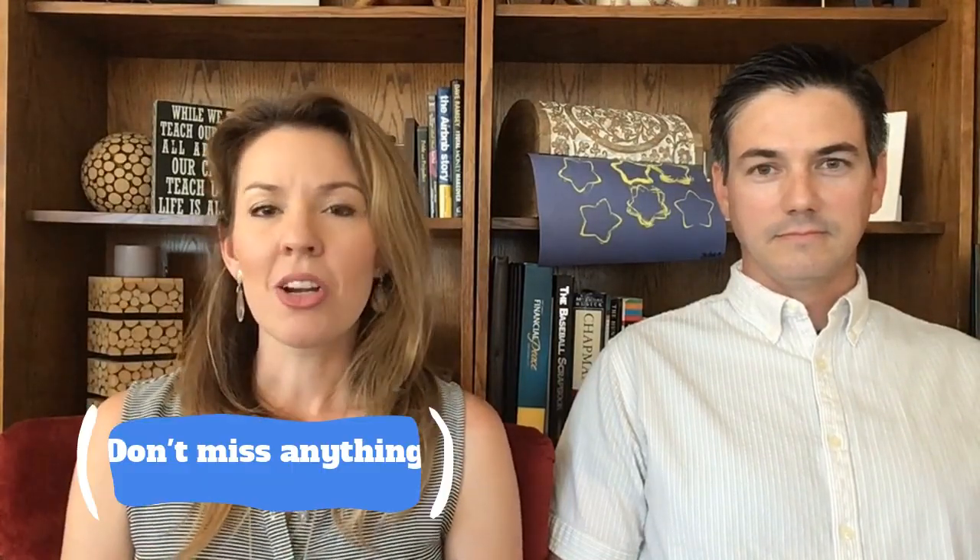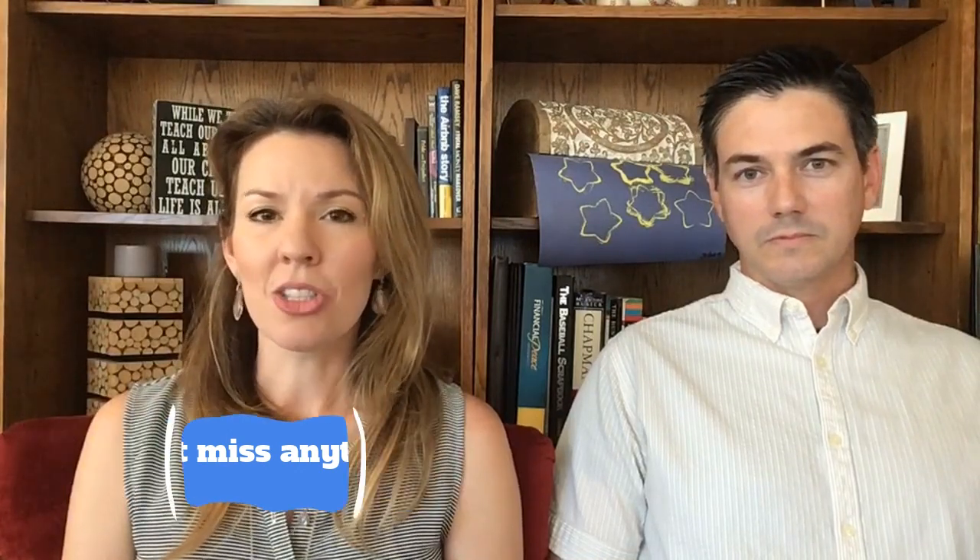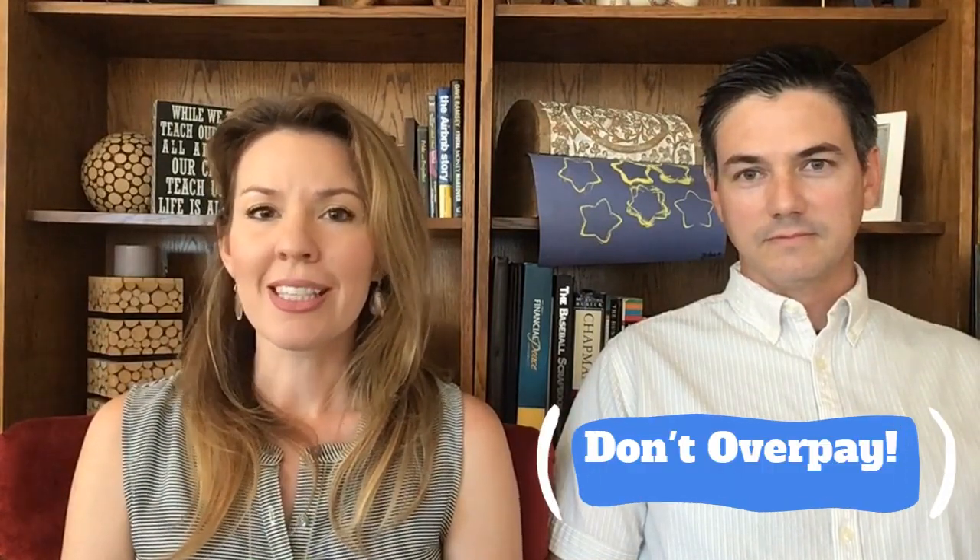So you're ready to start shopping for your new home. Where do you start? Is there a way to make sure you don't miss anything and don't overpay? There sure is. I'm going to tell you all about it and we are starting right now.